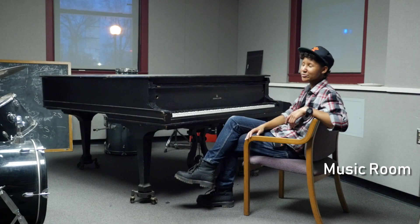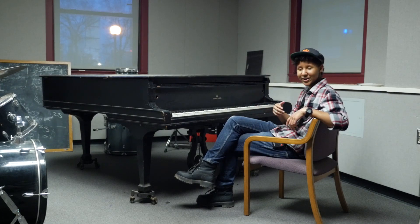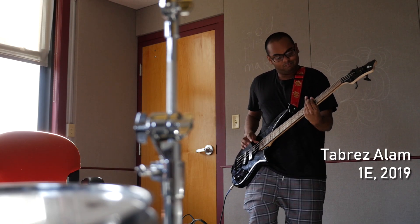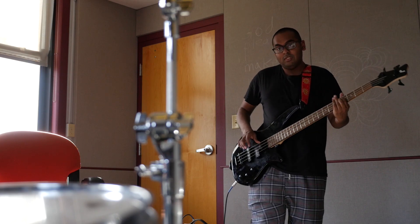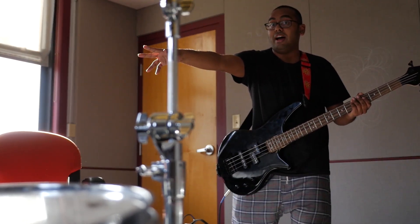This is the East Campus music room. It's soundproof and it's got drums and a piano. We have plans to renovate it in the future and turn it into a recording studio. Over here in the music room we've got a drum and a keyboard.